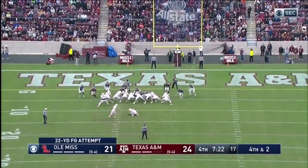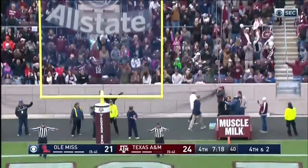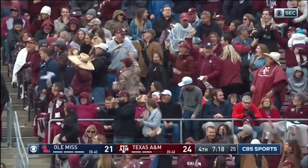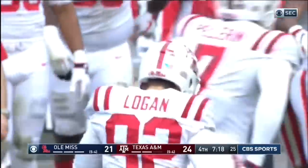Logan Brown is the holder — the 22-yarder is no good. The Aggies hang on to the lead. Logan missed a 28-yarder at Arkansas, but the Rebels won it anyway.